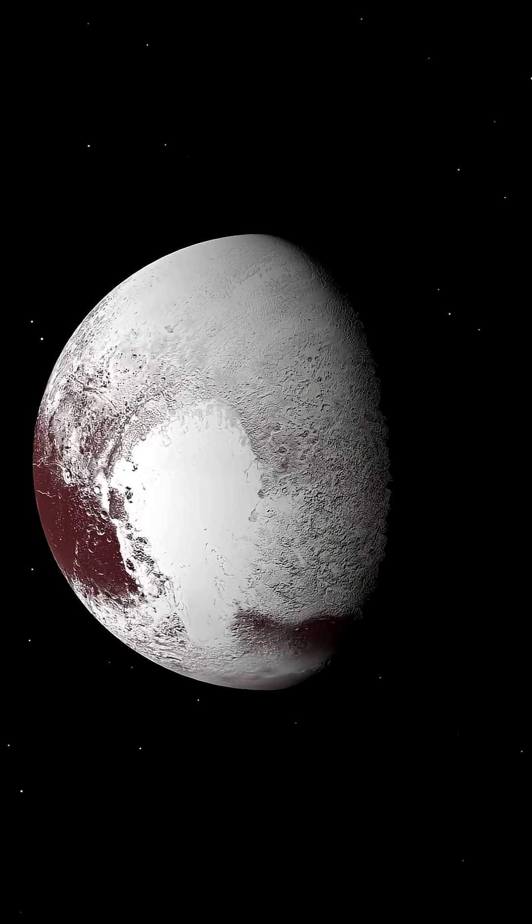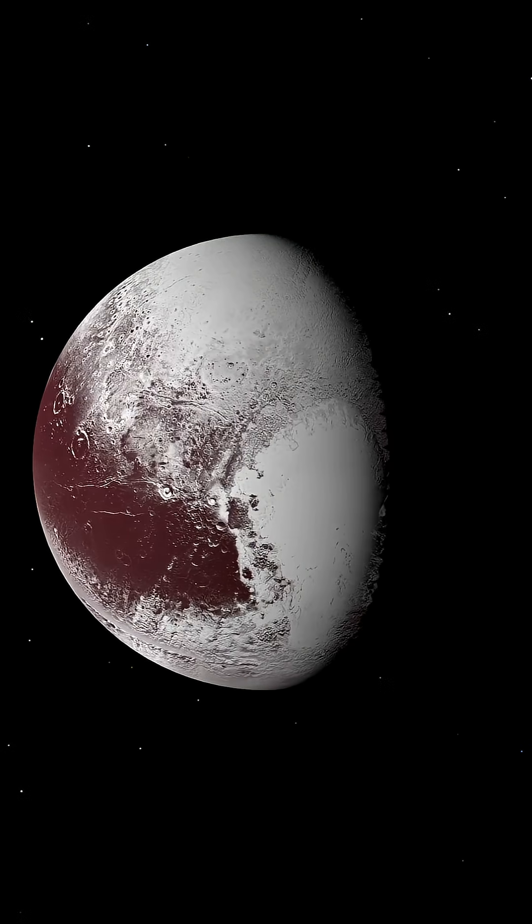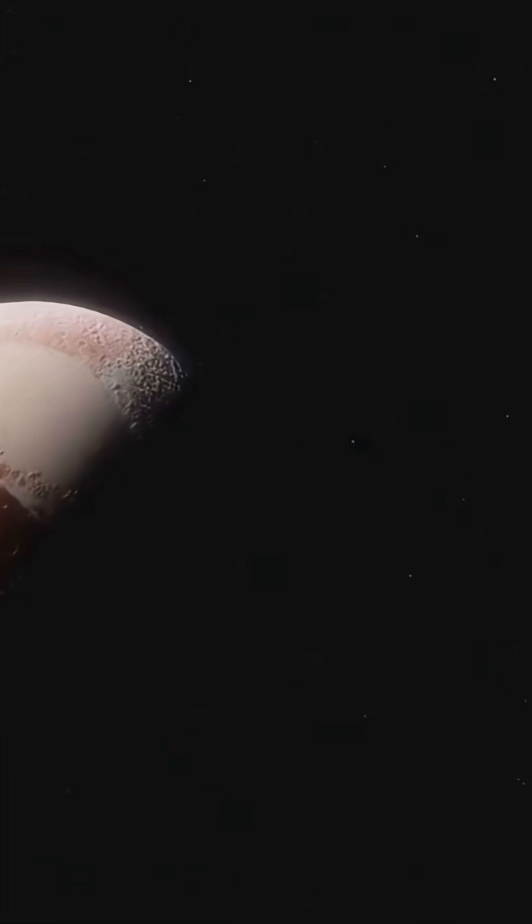Drop a comment and tell us — do you think there could be life in that hidden ocean? Or is Pluto just a cosmic curiosity? Hit subscribe and stick around. The solar system's frozen frontier is just starting to heat up.